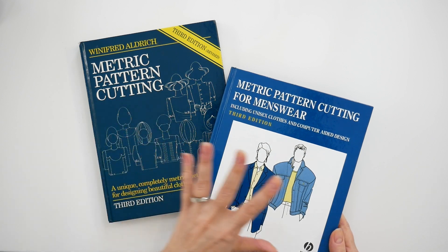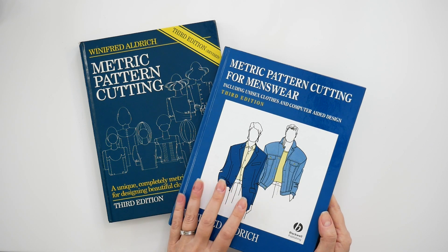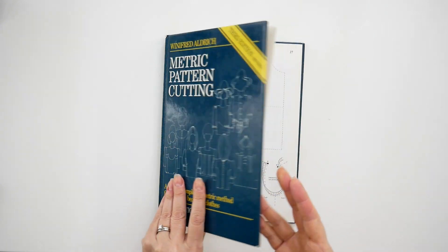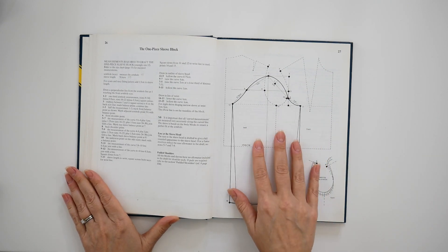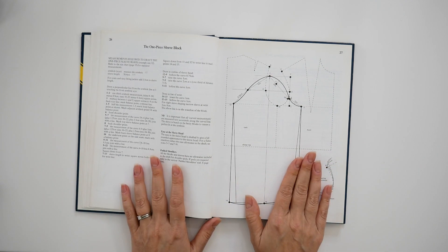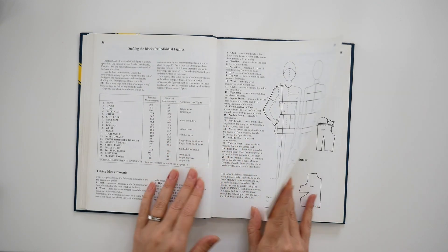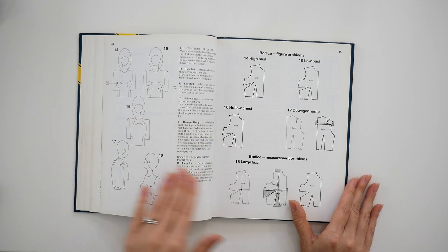I like this method of drafting better than the one in her menswear book. That menswear edition drafts patterns with seam allowances already included, which I find pulls away from the accuracy of the pattern, so I prefer not to draft with seam allowances. Inside this book you'll find all different drafts — the bodice draft, the sleeve draft, and the pant block. It also has information about drafting for individual figures and some information about fitting, though it's very limited and based on black and white sketches.